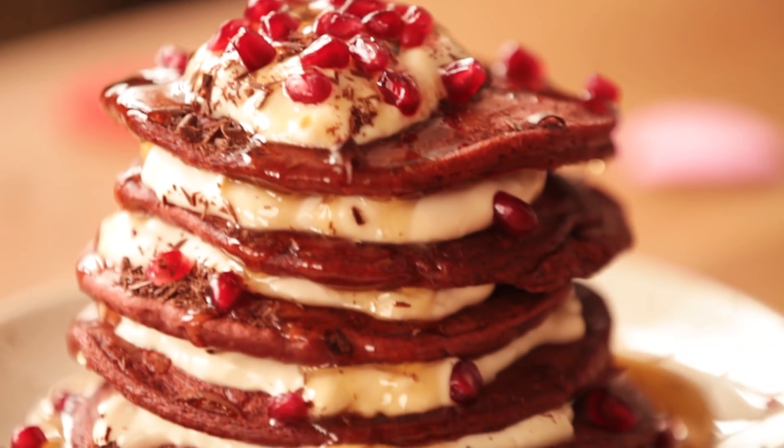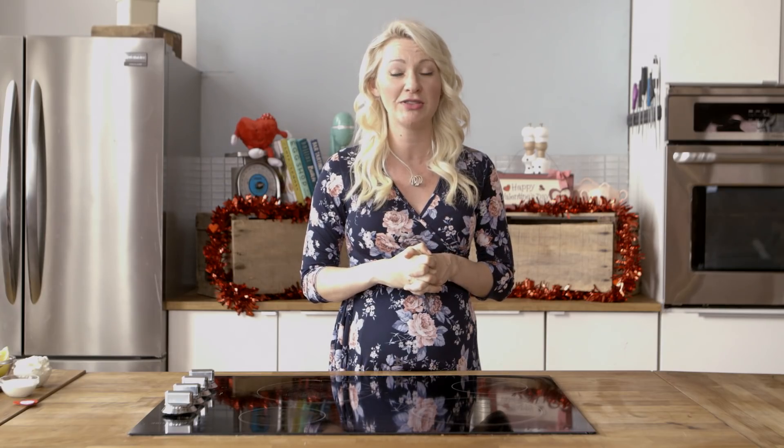I'm talking about some vegan gluten-free protein red velvet pancakes. Oh yes, we are ticking off all the sexy buzzwords today folks, so you are gonna wanna Instagram this and put in all of those hashtags. I am so excited for this recipe — it's become one of my absolute faves.